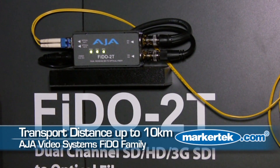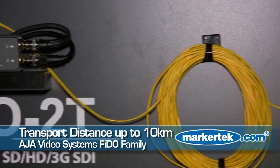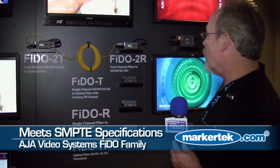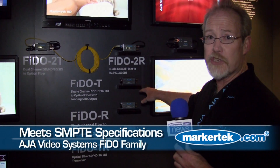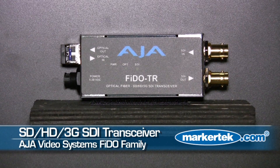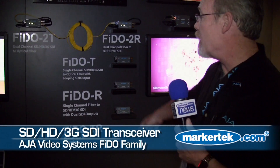The Fido series — there's a dual channel which transmits the 2T. We have the same thing in a receive model, which is fiber to SDI. We've got a transceiver down here, which goes one channel each way. And then we have singles.